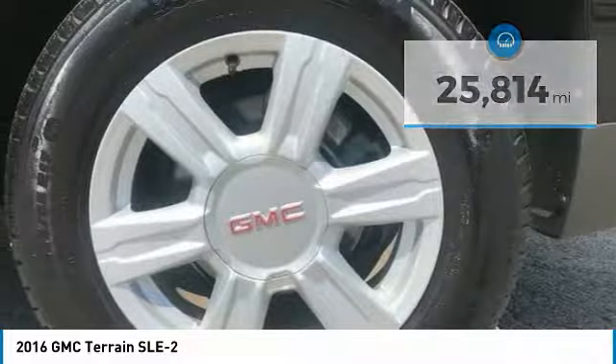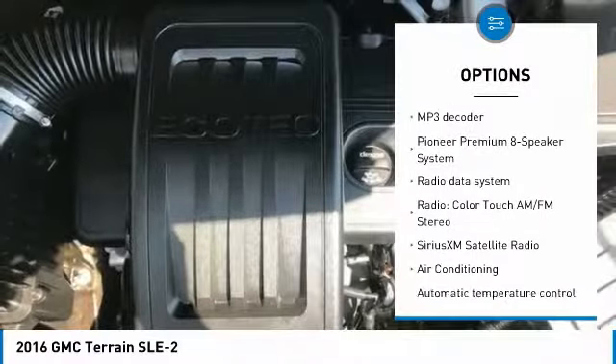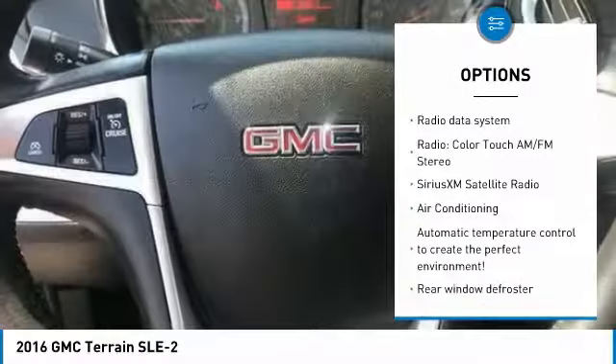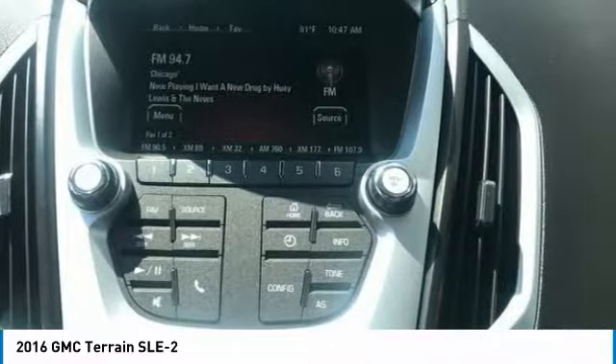Here are some of this vehicle's great options: heated seats, dual airbags, air conditioning, power steering, four-wheel disc brakes, compass, power windows, security system, rear window defroster, and trip computer.